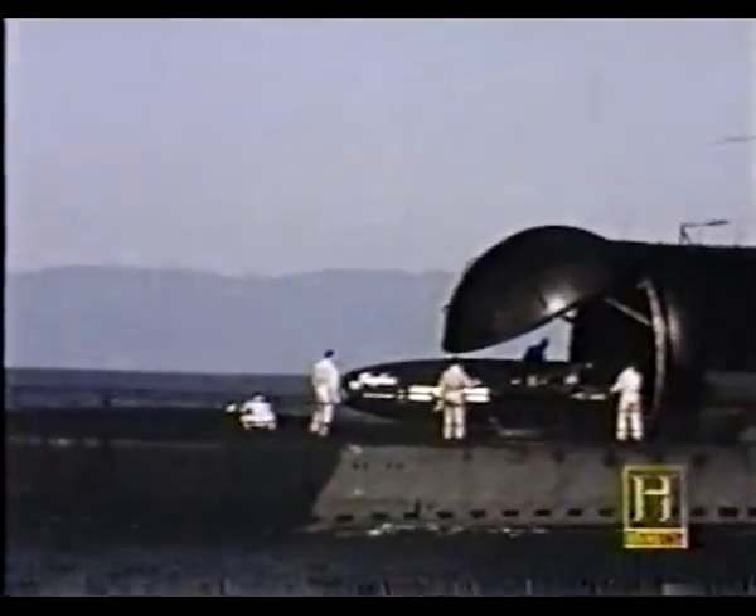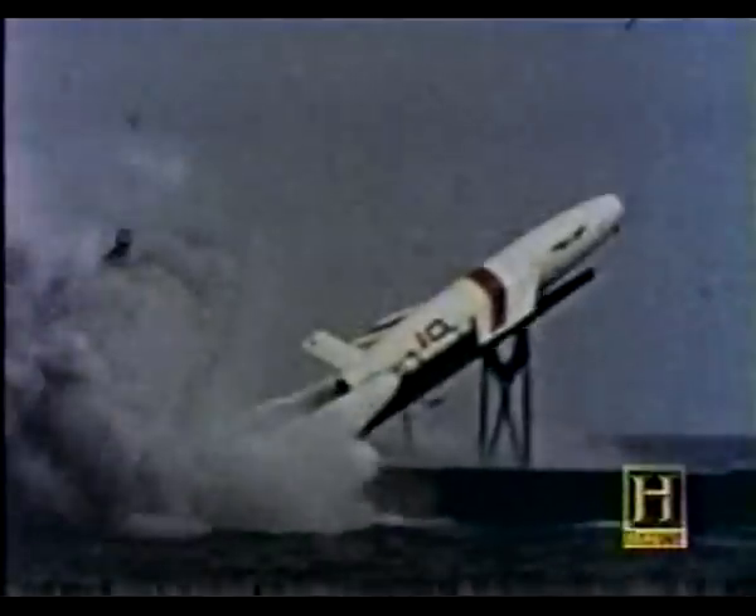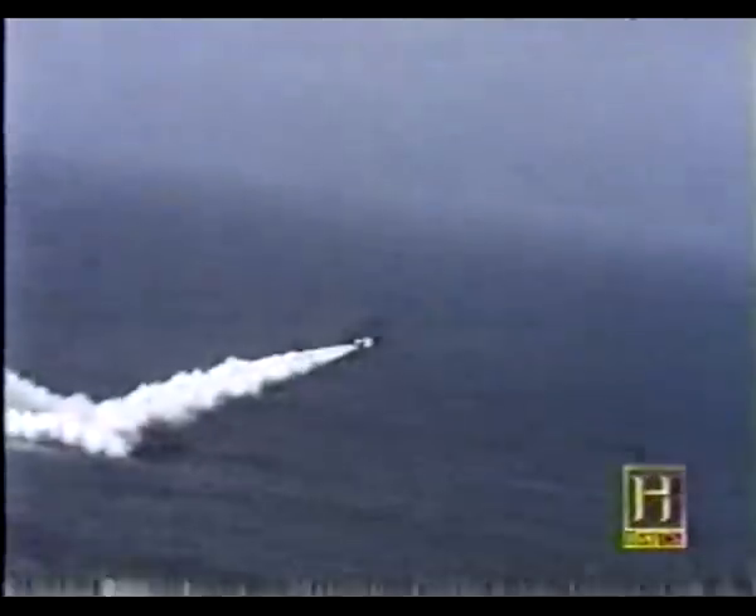To launch these, the submarine had to surface, open a hangar, and crewmen had to pull the missile out. It slid onto a launcher, you then aligned the launcher, and fired the missile. A very awkward system, and one that also required the submarine to be on the surface.